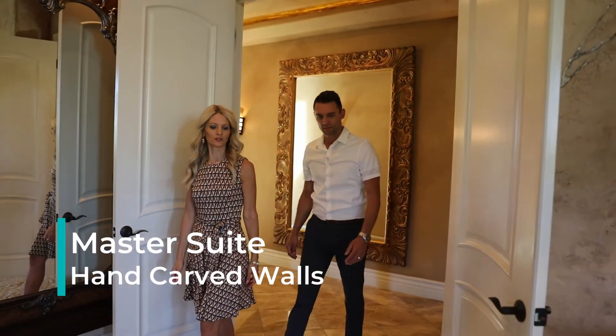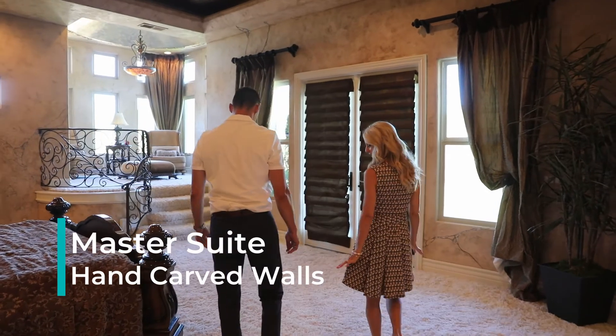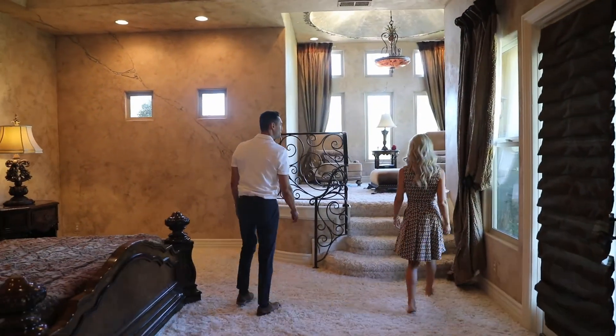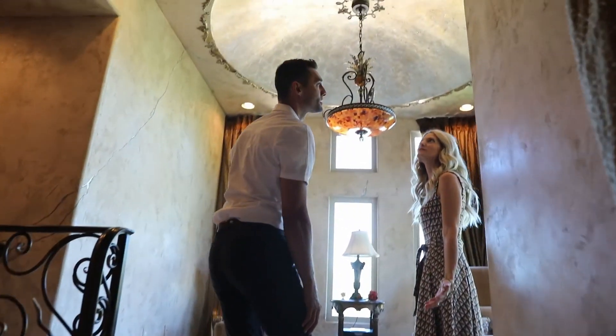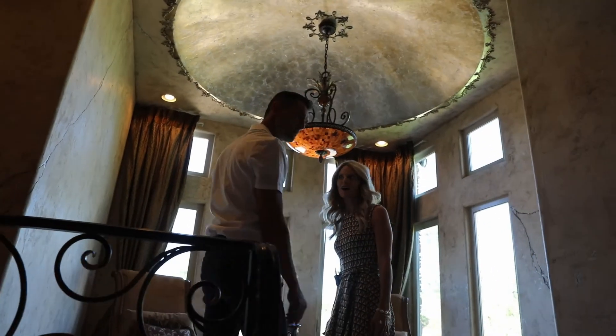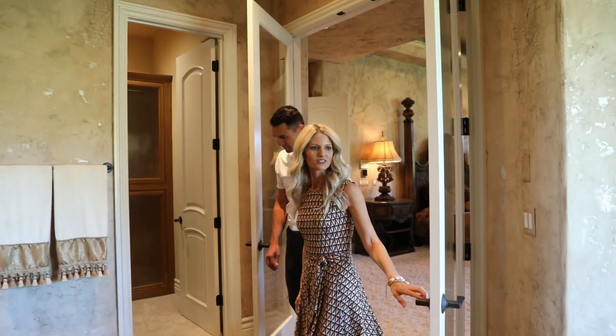Now this is a master bedroom. This carpet's amazing — bring the shag back, why did we let it go? So fluffy. Look at that ceiling again, this is like a work of art throughout this whole house. Look at all the details in the wall where they carved out. Look at these double doors leading into the bathroom — I love that feature.